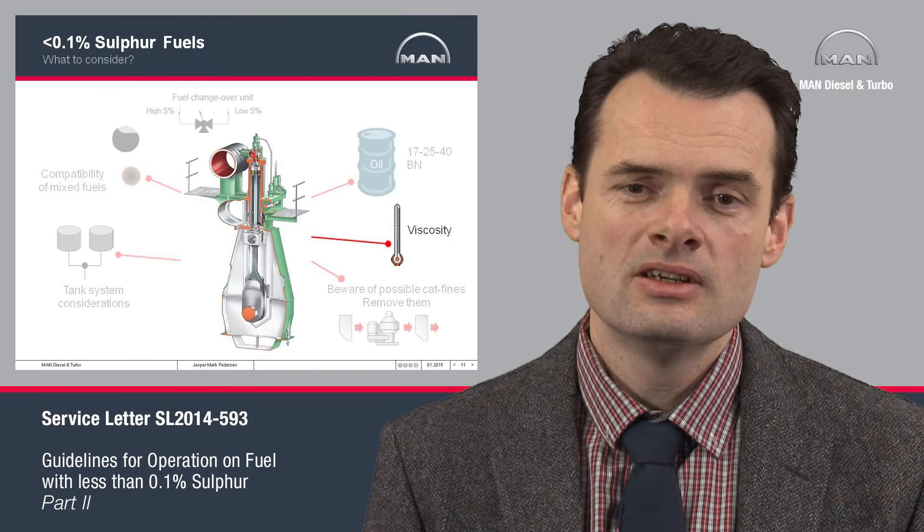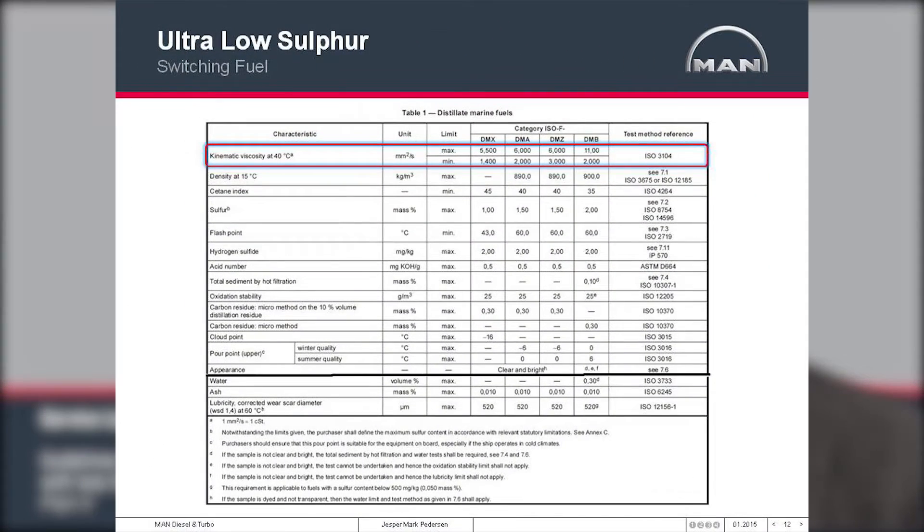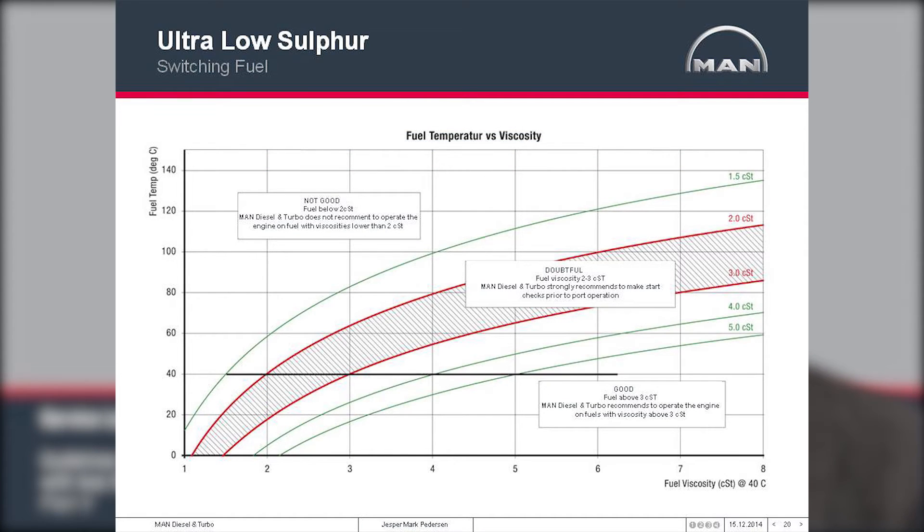When looking at fuel viscosity, this is also an issue especially when operating on distillate. Our engines require a minimum viscosity of 2 centistokes. Since the viscosity of distillate is much lower than that of heavy fuels, the fuel system temperature must remain very low when operating on distillates. The slide shown here shows the correlation between temperature and viscosity for distillate. The bottom axis shows viscosity measured at 40°C from the fuel analysis, and the vertical axis shows fuel system temperature. Using this chart, you can determine actual viscosity in the fuel system and avoid the gray area between 2 and 3 centistokes where there is a risk of seizures inside the fuel pumps.